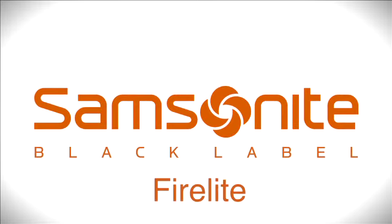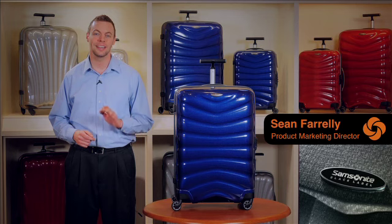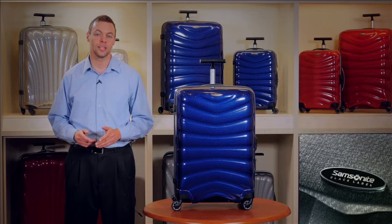Samsonite, the world's leading luggage brand, introduces Firelight. This exciting new black label collection combines a strong dynamic design with extreme lightness thanks to the revolutionary Curve technology. Curve is an ultra strong and incredibly light material that is proprietary to Samsonite.